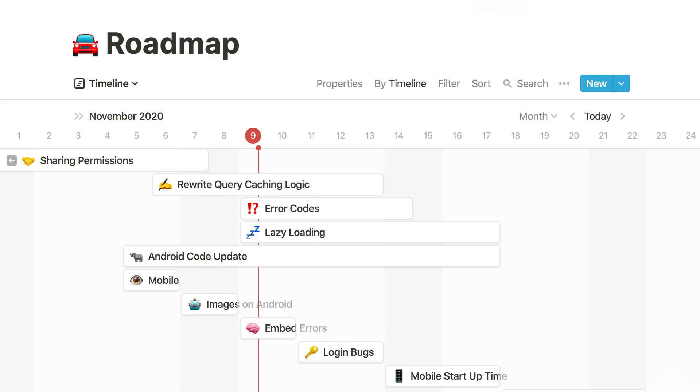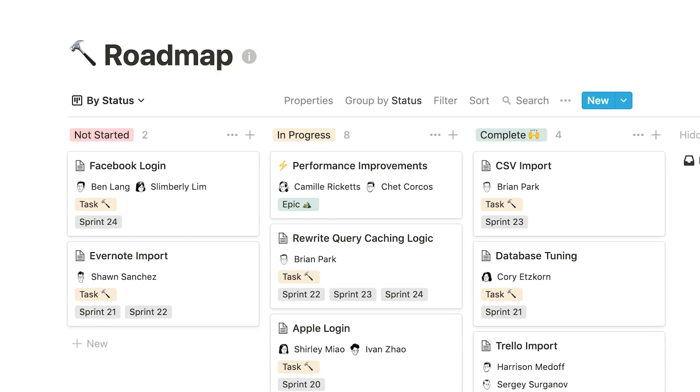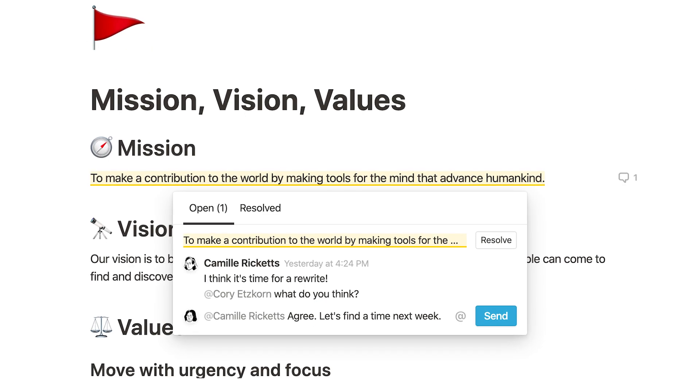I used it by myself as a team of one for years, and then in the past year I've been working in a shared workspace with my BA, Chloe, who helps me with content management and production. The way I would describe Notion is it's a mix between Google Docs and Dropbox Paper, and Trello or Asana. So you can create documents, write things, and share them with people, but you can also track tasks, check the status of things, and create workflows. It's like an all-in-one tool, which is very handy.